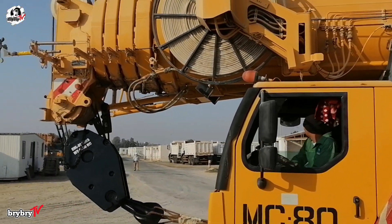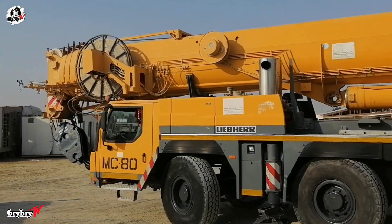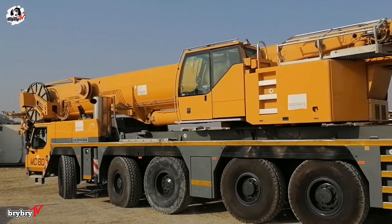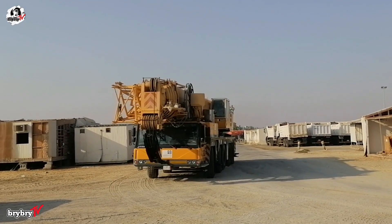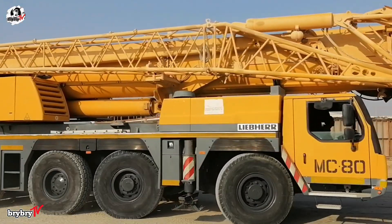Welcome back to another episode from BriBriTV. For today's video, let's talk about the Liebherr LTM 1220-5.1, including its unique features and the capabilities of this powerful machine. Without further ado, let's dive in.